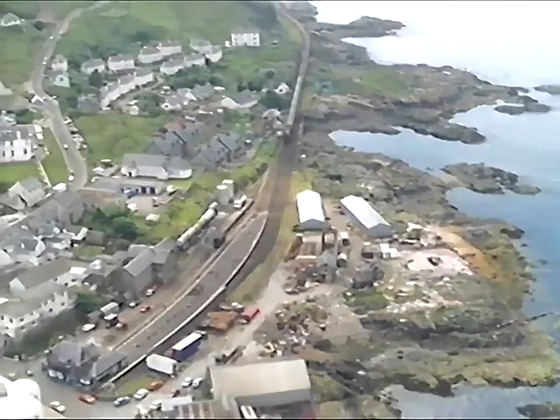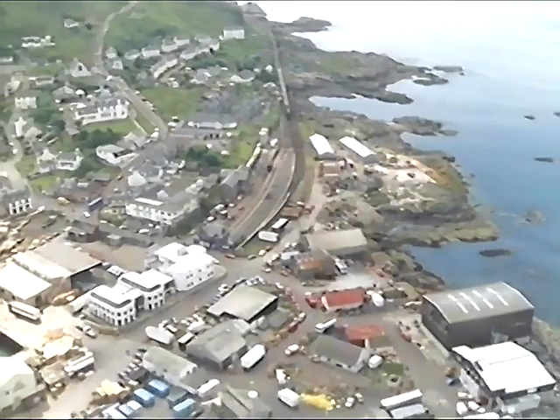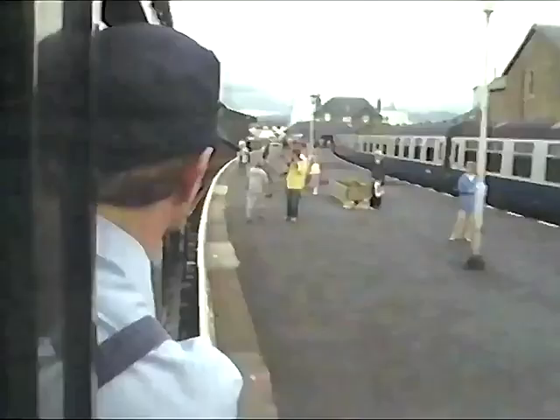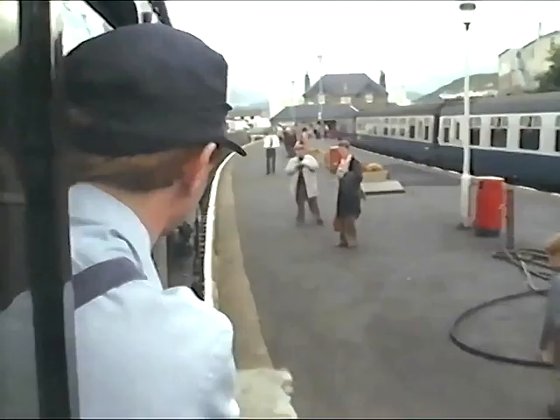The steam special stops in Mallaig for an hour. During this hour, the station souvenir shop closes for lunch — I never found out why, unless it was to give the passengers the incentive to wander down to the quay and see the crayfish being landed. Come to Mallaig and see what the Spanish get for lunch.